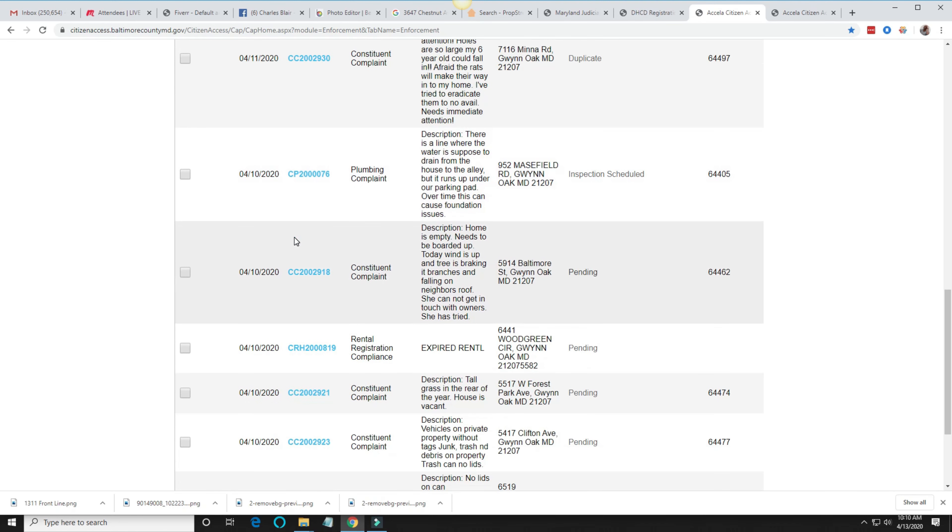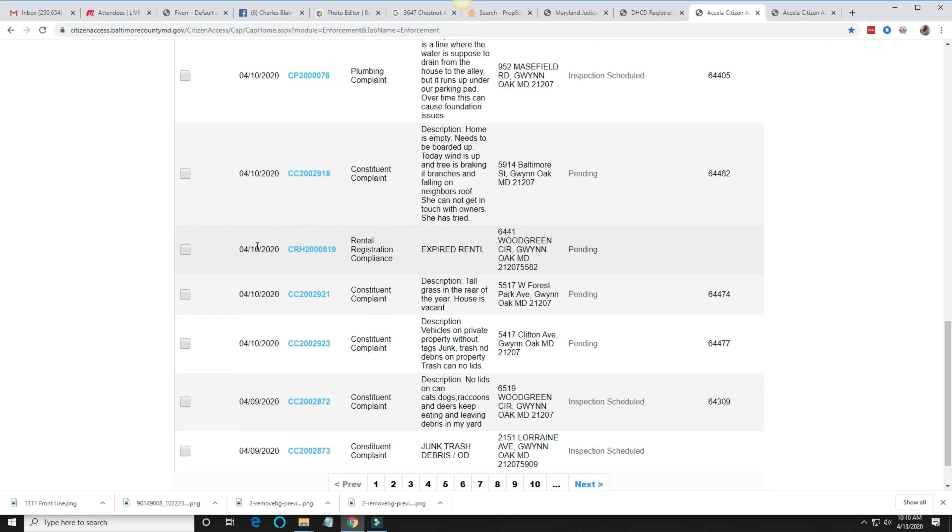If we scroll down and look at some of these actual citations, you'll see some money right here staring you in the face. I'm looking at one right now. Description: home is empty, needs to be boarded up. Today wind is up and a tree is breaking its branches and falling on the neighbor's roof. She cannot get in touch with the owners — she has tried. This is the address of this property. That tells me right there that this could be a vacant property that I could skip trace to find the owner and see if they're interested in selling, because now it's having issues with citations and violations. That's how powerful this website is.